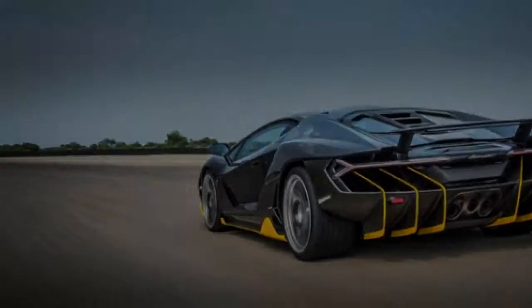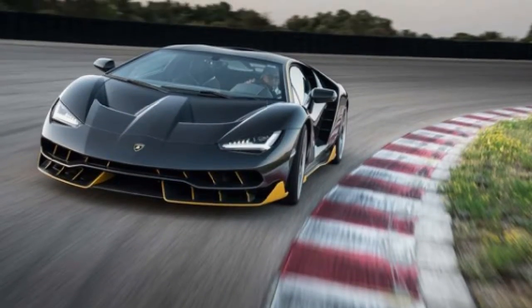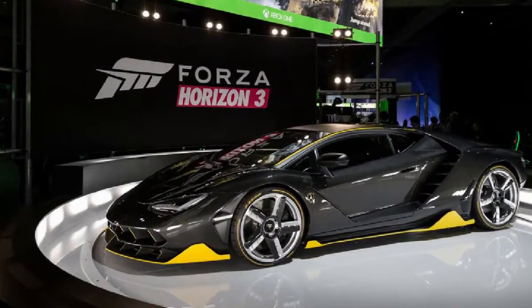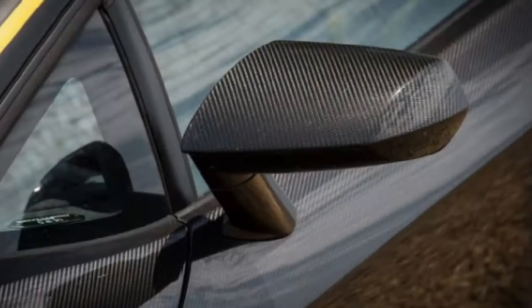Must be nice. The Centenario is based on the Aventador, as its LP774 moniker demonstrates. Power comes from a fortunately still naturally aspirated, mid-mounted 6.5-liter V12, up from 741 horsepower to 759 horsepower.